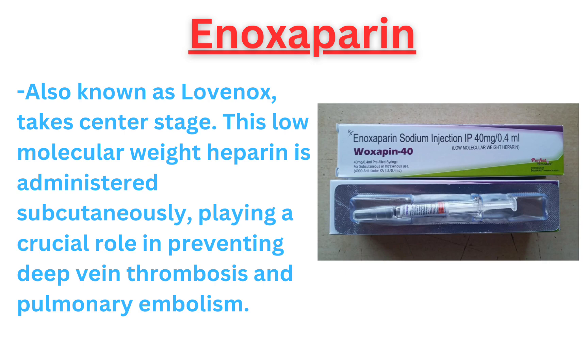Moving on, enoxaparin, also known as Lovenox, takes center stage. This low molecular weight heparin is administered subcutaneously, playing a crucial role in preventing deep vein thrombosis and pulmonary embolism.